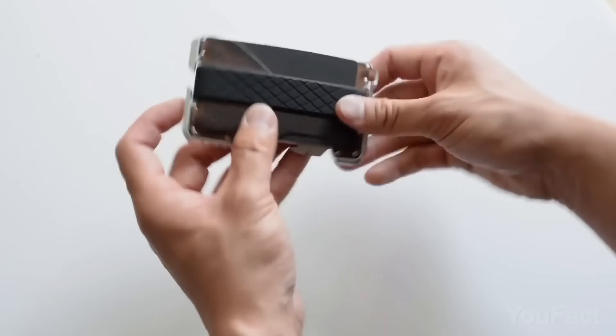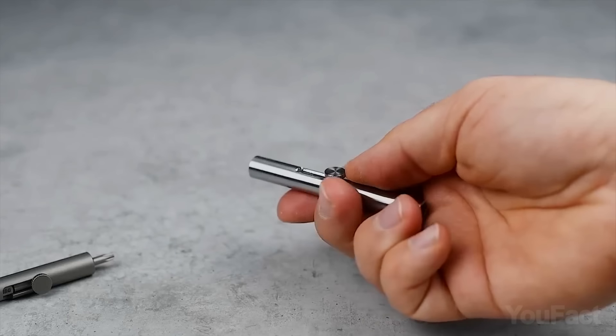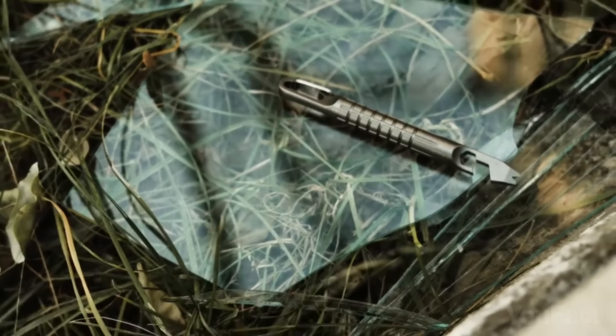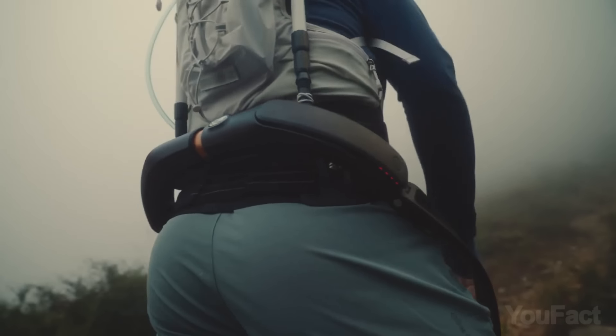Whether you're looking to upgrade your everyday carry, tech arsenal, or home improvement tools, I'm about to show you some great gadgets, from multi-tools and training devices to outdoor gear.